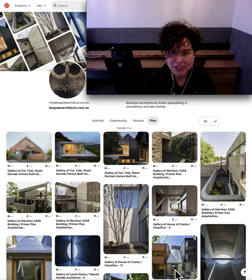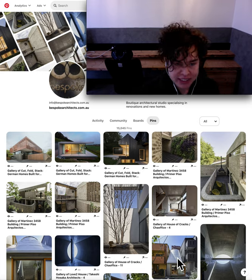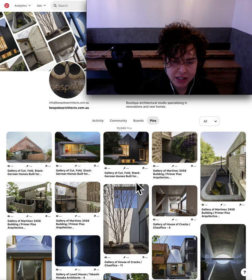Hi, and welcome to another episode of Bespoke Architects' daily pin-up. I'm Nicole Walders, Director of Bespoke Architects, and I'm about to show you what inspiring architectural images made our Pinterest boards today. There was quite a number of things that caught my eye today — not least of all facades, architectural form, and landscape elements played a big role in the inspiring images I saw today.